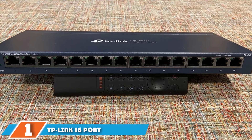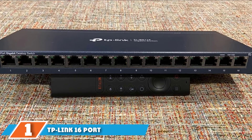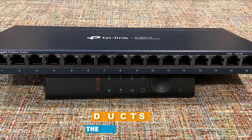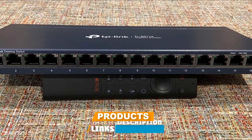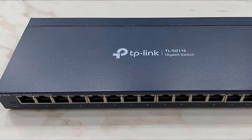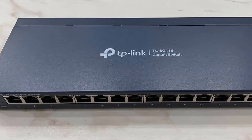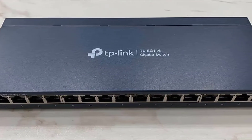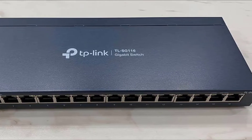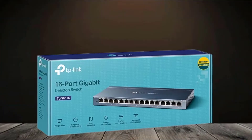At the first position of our list, we have TP-Link 16 Port Switch TLS-116. If you are into more affordable devices without too many advanced features, but with a large number of ports, TP-Link 16 Port Switch TLS-116 is an ideal device for you. Its fanless design, combined with steel housing, doesn't bring anything revolutionary, but it guarantees great durability.